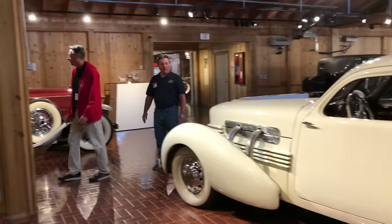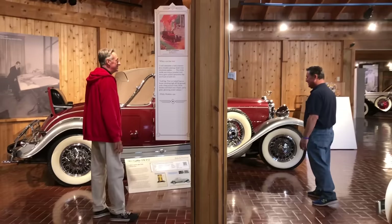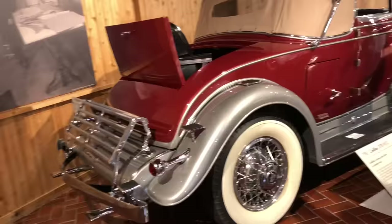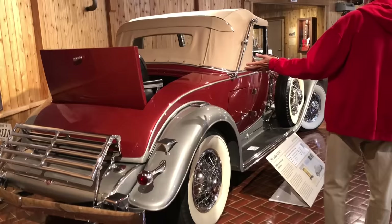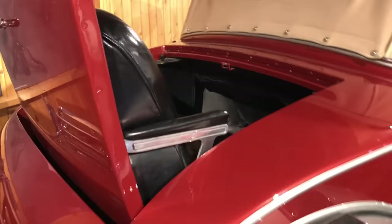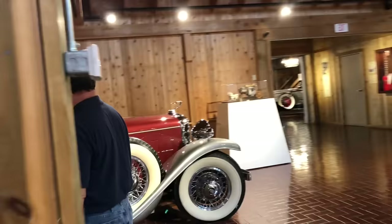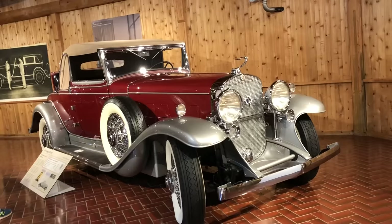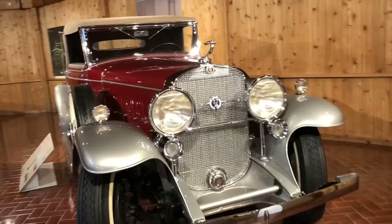Right here is a 1931 Cadillac 370 V12. These were known as the country club cars — because you had a rumble seat and the only storage was for golf clubs. You wouldn't take this car shopping because there's really no place to put anything. You wouldn't take it on a trip because you don't have any place for luggage. It's just an absolutely beautiful car. 135 horsepower. They built just a little over 5,700 of these. V12 — I'm assuming this thing is smooth as silk. Yeah, and it uses a lot of gas. She's a thirsty girl.